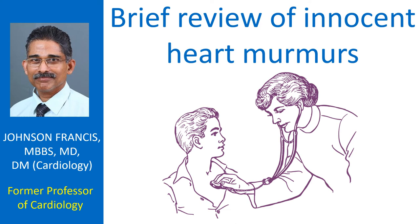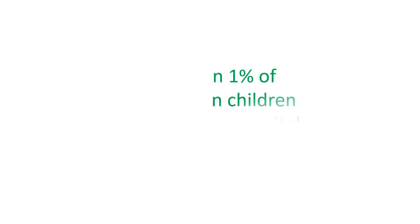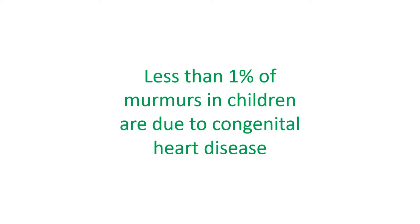Murmurs without any organic heart disease can be found in children. These have been called by various names like innocent murmur, physiological murmur, normal murmur, and even functional murmur. The term innocent murmur is preferred as it strongly conveys that nothing is abnormal. Less than one percent of murmurs in children are due to congenital heart disease.